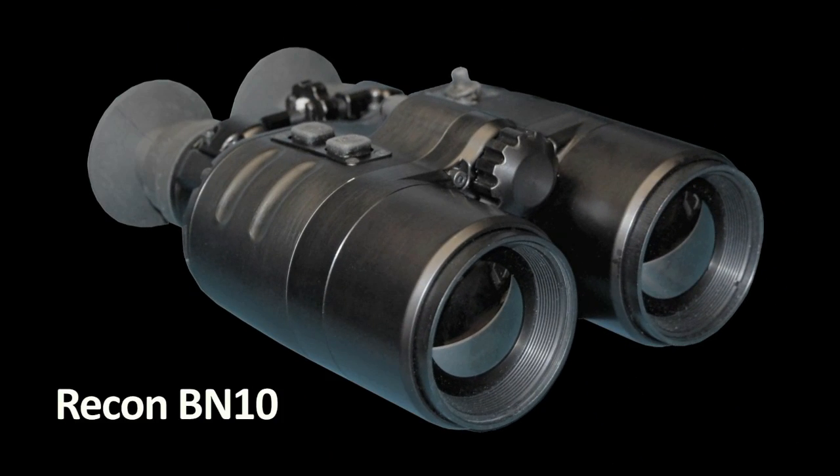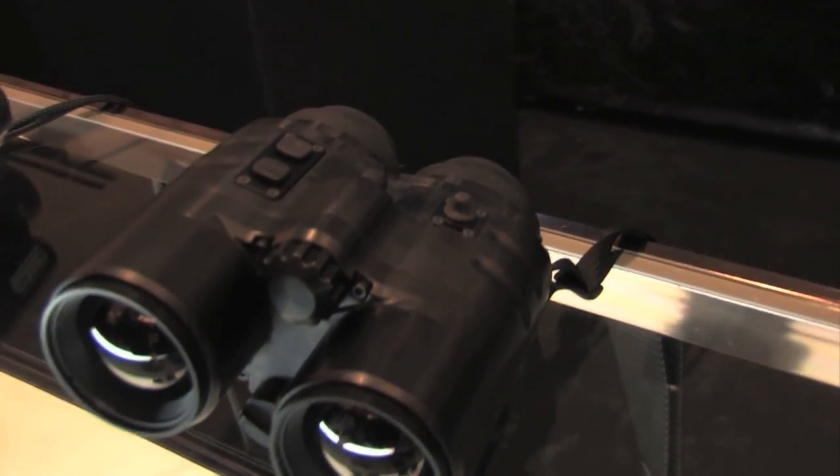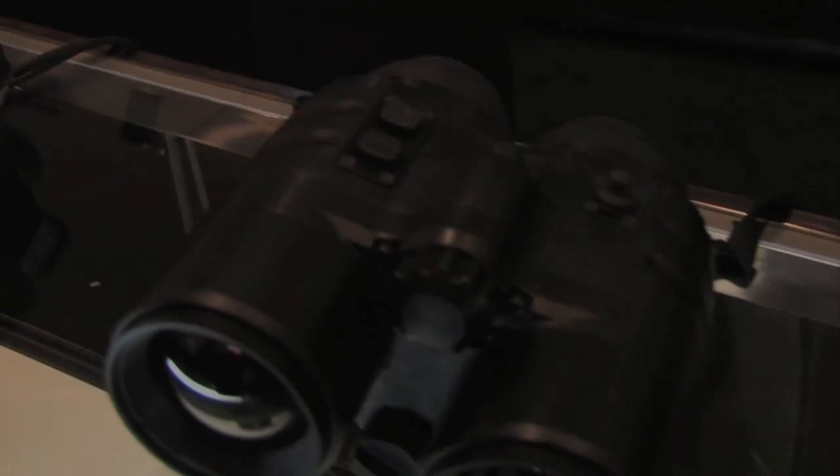You know there's something there. You can feel it. You can hear it. And you want to see it. And now, with the world's first true thermal binoculars, you can. The Recon BN10 binoculars from FLIR are unlike any other thermal imagery binoculars.